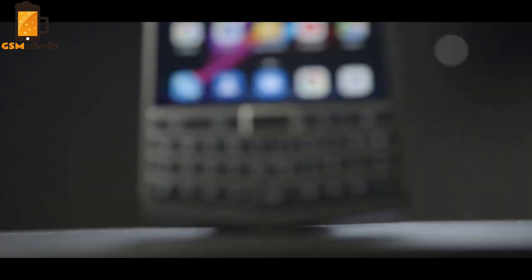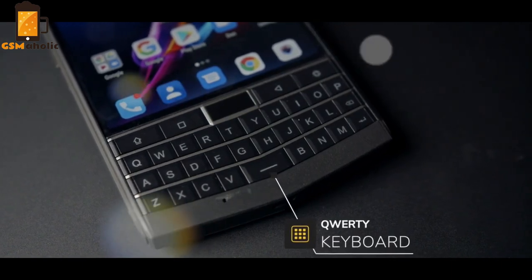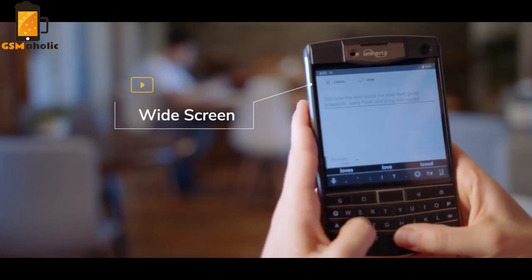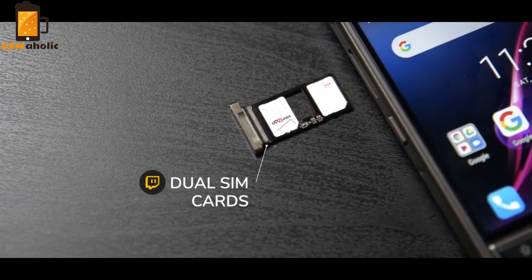But do you want to know what makes it really different? That's right. Titan comes with a quality keyboard, so you're able to get that tactile feeling you love with every push of a button. Plus, the keyboard integrates perfectly with the square ultra HD screen. Titan also features two SIM cards, so you can have two separate numbers — one for business and one for pleasure.